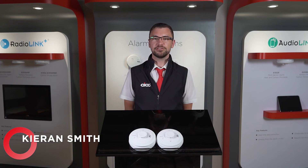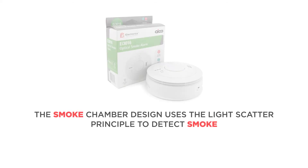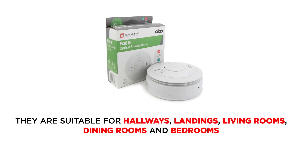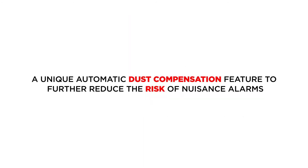Here at AECO we supply a variety of single sensor and multi-sensor alarms. The smoke chamber design uses the light scatter principle to detect smoke. You will not experience false alarms from cooking fumes. They are suitable for hallways, landings, living rooms, dining rooms and bedrooms. The chamber has an integrated inset screen.